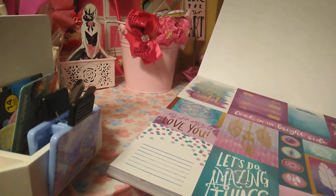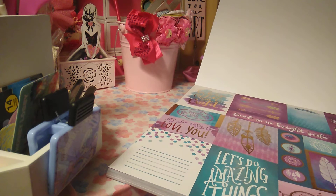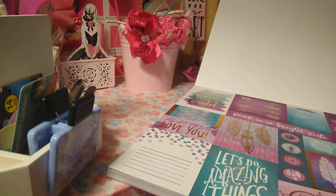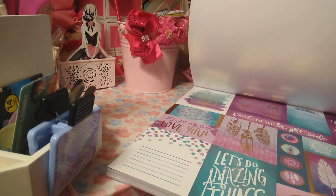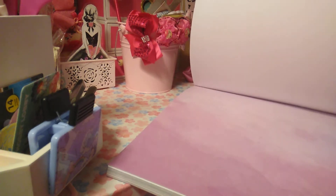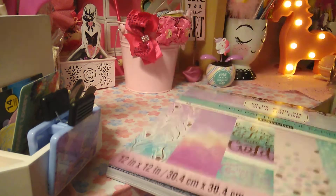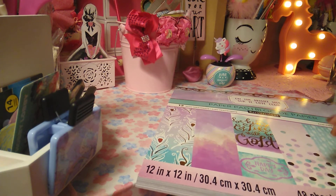This was a little different from the paper that I normally get. I was going to get the pink one, but I wasn't sure. So I just went ahead and picked this one up. It is a beautiful paper, and this is something that I don't have in my collection.